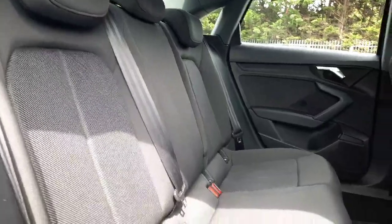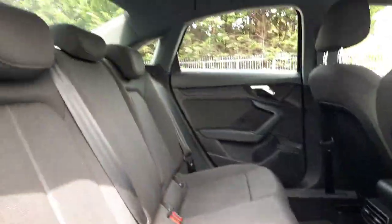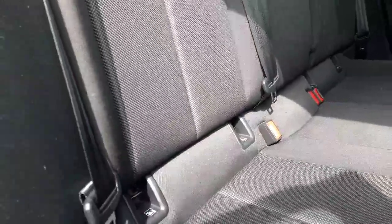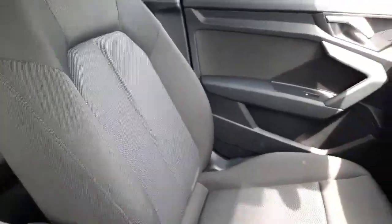Gorgeous black interior in this beautiful A3 with an AC climate control in the back seat, your reading light, and also ISOFIX for easy installation of car seats. Black interior going through into the front of the vehicle.